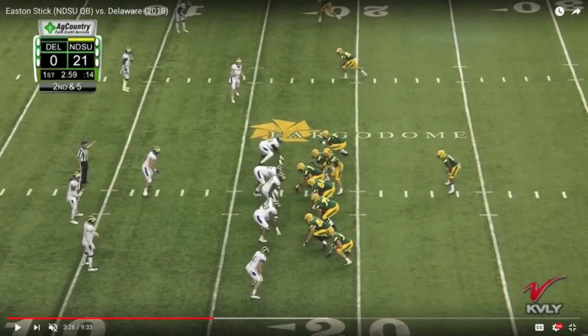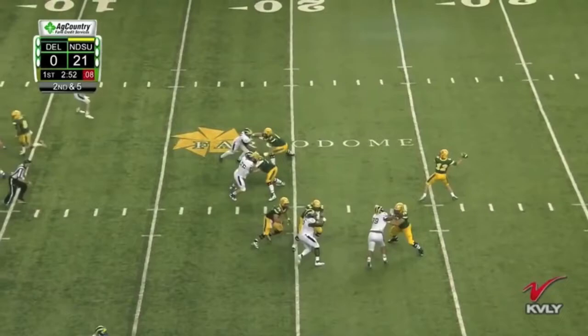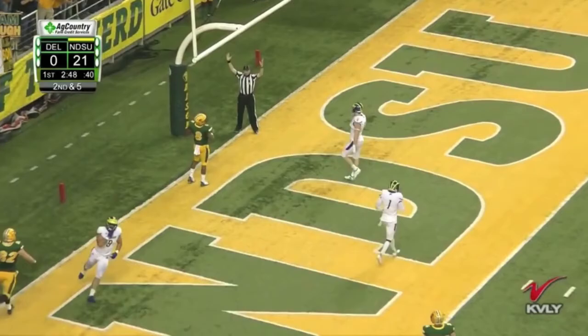We're going to let the tape go and see what happens. Notice Stick's smooth feet and how the angle of his initial set is to the left to influence that opposite hash safety, throwing with anticipation to his running back. We'll rewind it back here to see it again. Zero wasted motion, fluid, smooth, quick — and then he gets the ball out in short order.